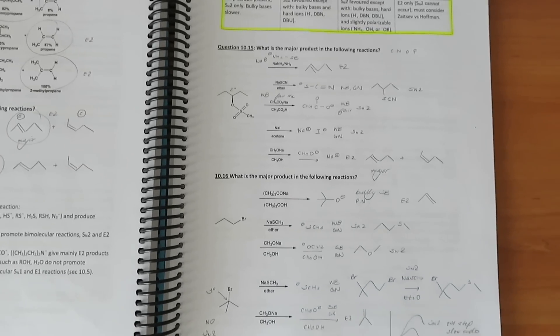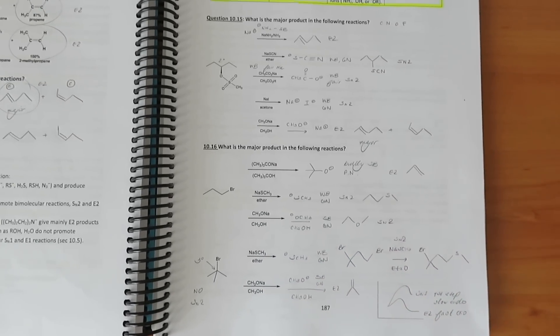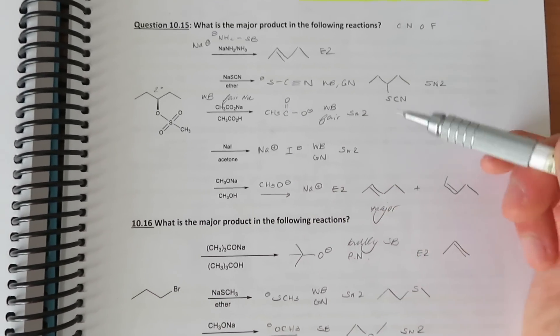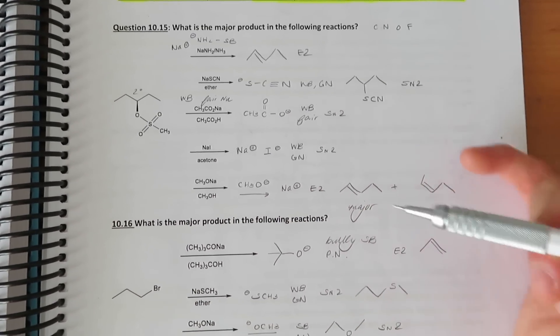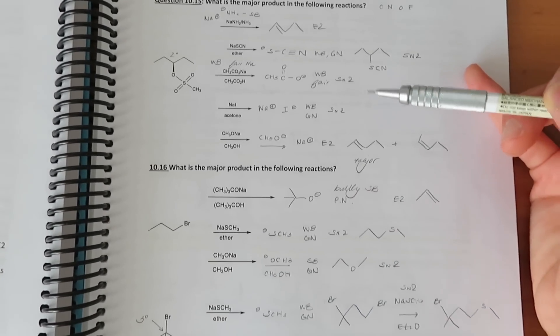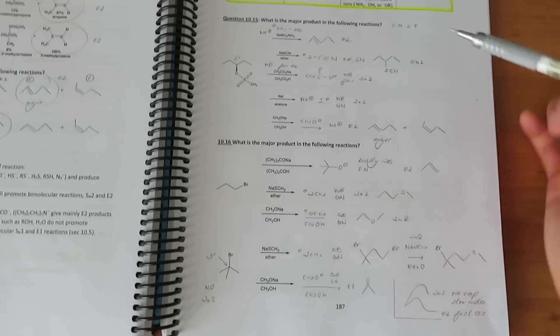Something you should also be incorporating into your notes is problems. Problems make great examples to refer back to — for instance, here we have a compound reacting in an SN2 or E2 elimination reaction, so when reviewing your notes you can see exactly what each reaction looks like. That's pretty much how I took notes for chemistry. With chemistry, you have to be very systematic and intentional — everything has to have a purpose. There's so much to cover and no time to waste on ineffective strategies.